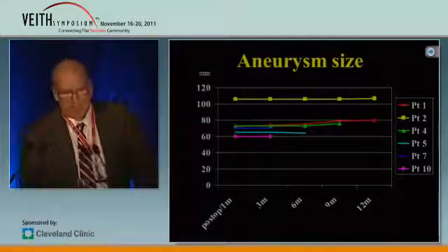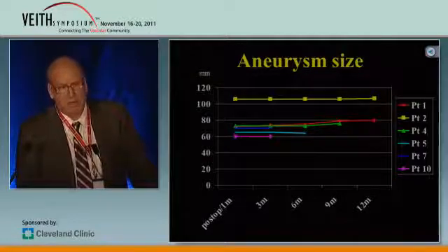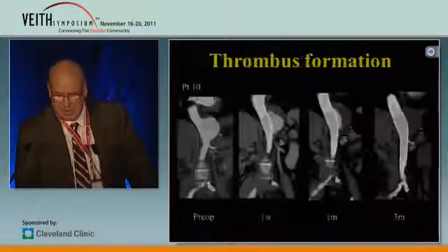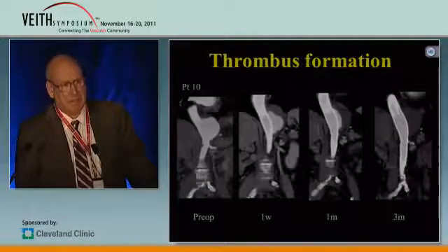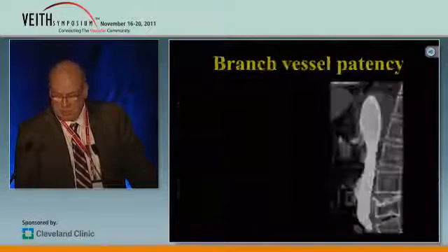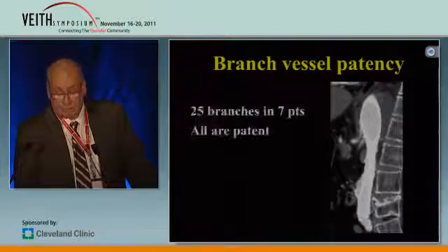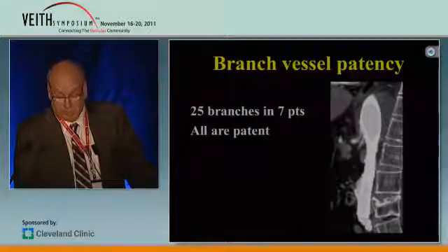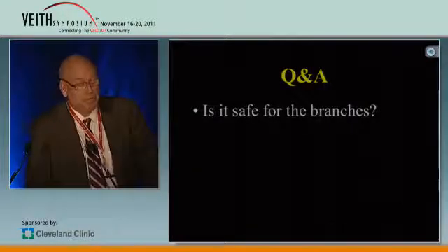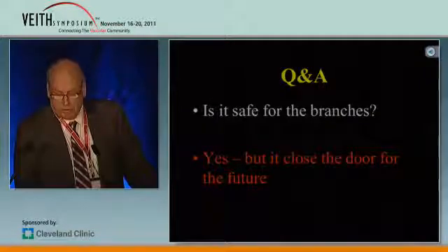For aneurysm size over time, we see more or less a flat curve, or a tendency even to an increase in size. Regarding thrombosis formation: we had one patient with complete thrombosis formation after three months, and also patent branch vessels — all 25 branch vessels were patent in this study. So is it safe for the branches? Yes. But you have to know it closes the door for the future.